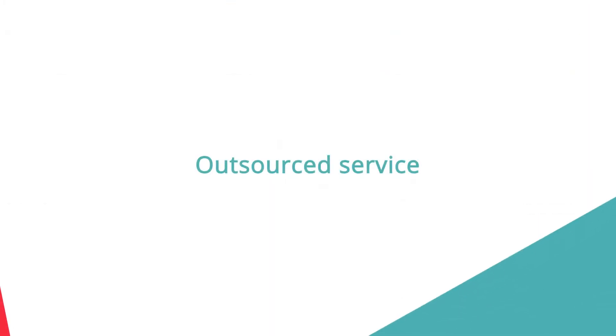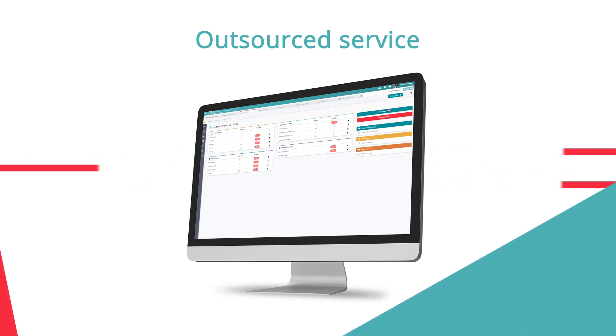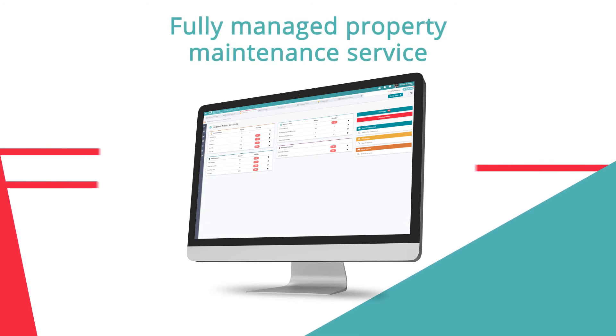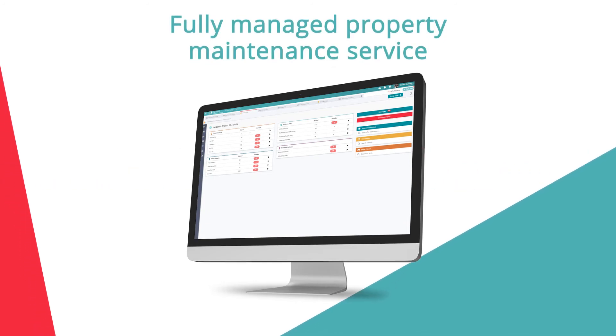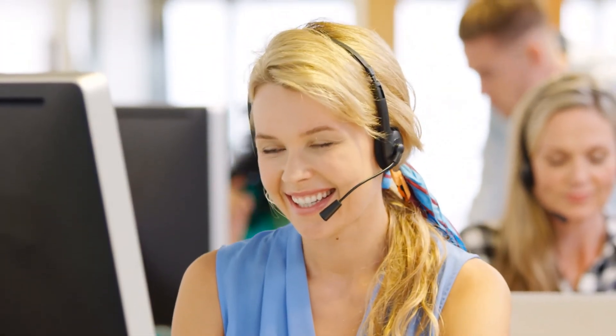If you're not set up to manage your property maintenance in-house, then our friendly experts can manage this for you. They'll set up all required planned maintenance with regular reviews and reporting. And you can leverage their purchasing power and influence, including the provision of a competent contractor list for all required trades.